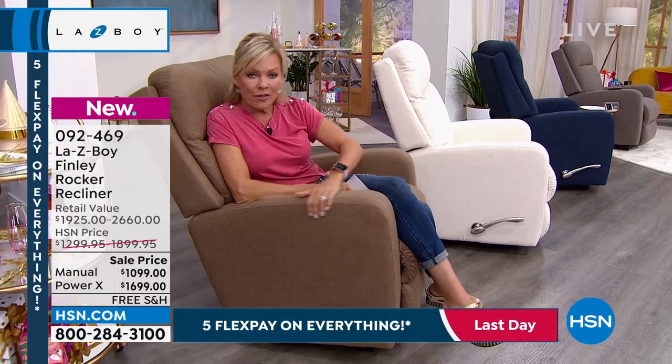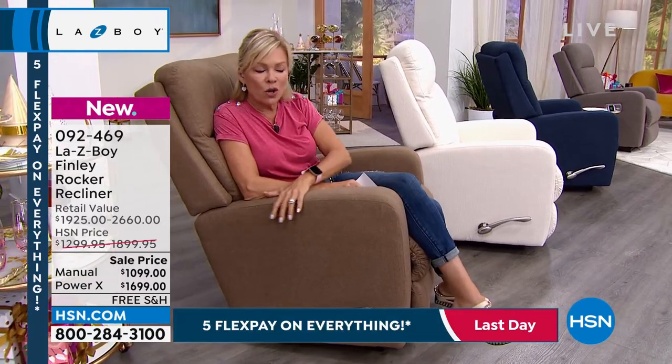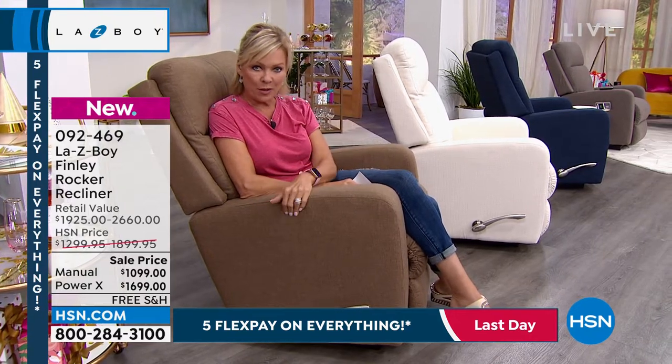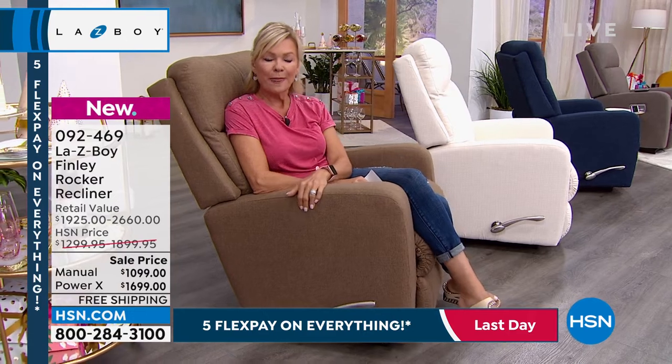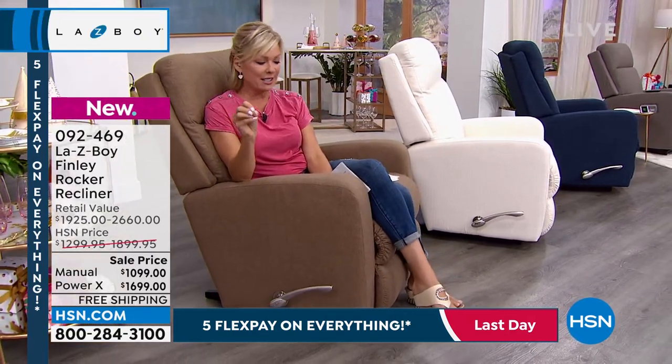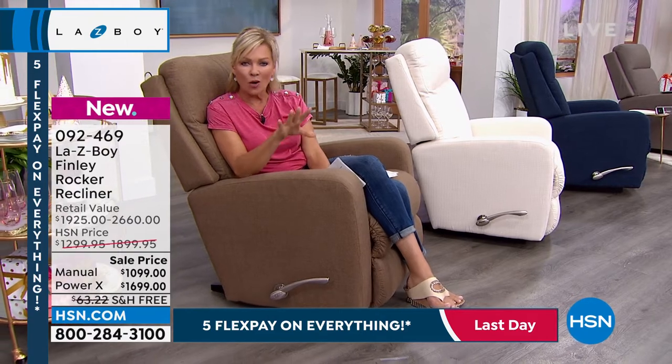HSN is such a great place to pick these up. We've got this beautiful fabric, so comfortable. We're going to talk about the iClean, we're going to talk about that Tempur-Pedic wonderful memory foam experience from top to bottom. Let me break down what the financing means, and then we're going to spend the whole hour telling you all about it.